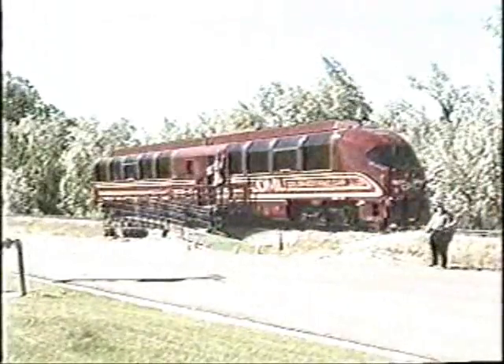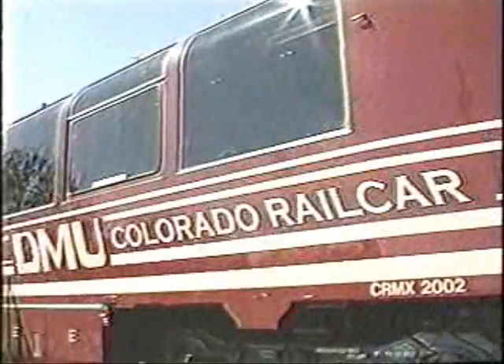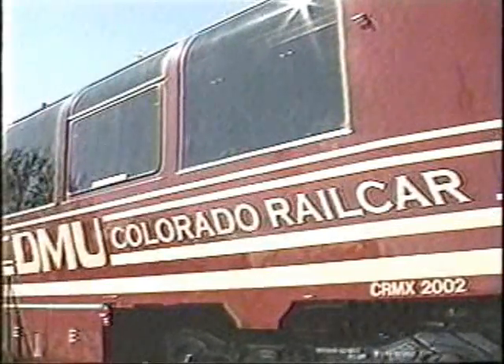The rail car of the future visited Salt Lake City today. UTA hosted a demonstration of a self-propelled commuter rail car it hopes will become the transportation system of tomorrow. UTA is exploring the possibility the new technology will one day become part of future projects along the Wasatch Front.